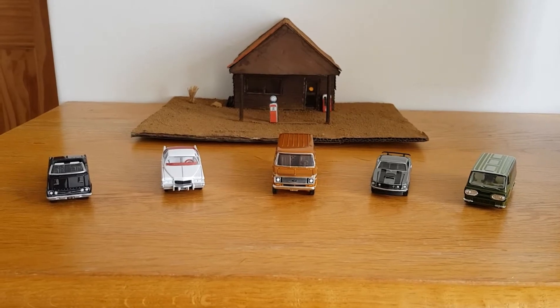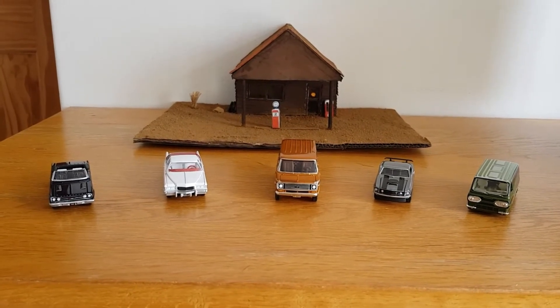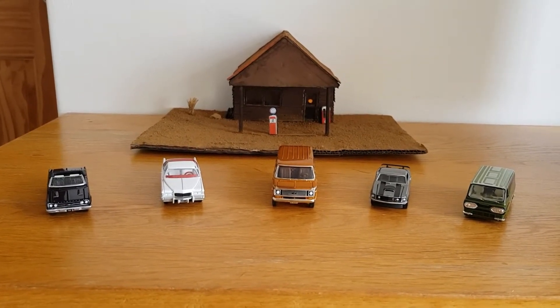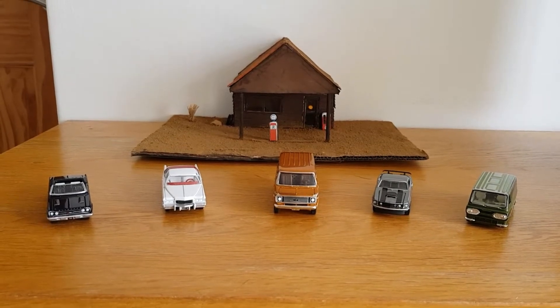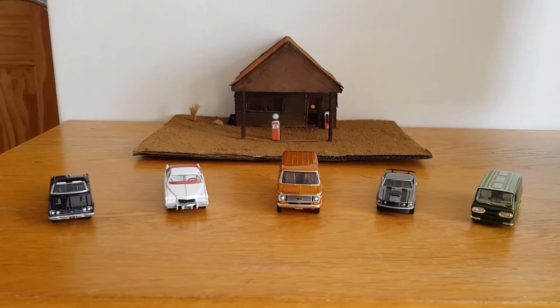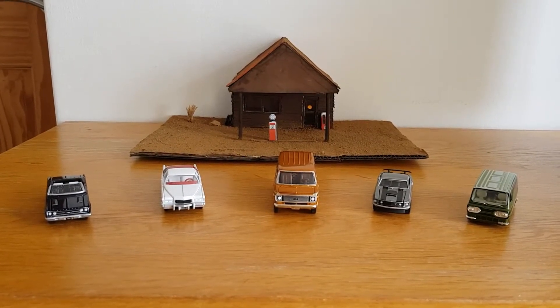So we've got one from Johnny Lightning, one from AutoWorld, one from Racing Champions Mint, one from Greenlight and one from M2. I think two of them I've shown before in previous videos, but the other three I haven't.